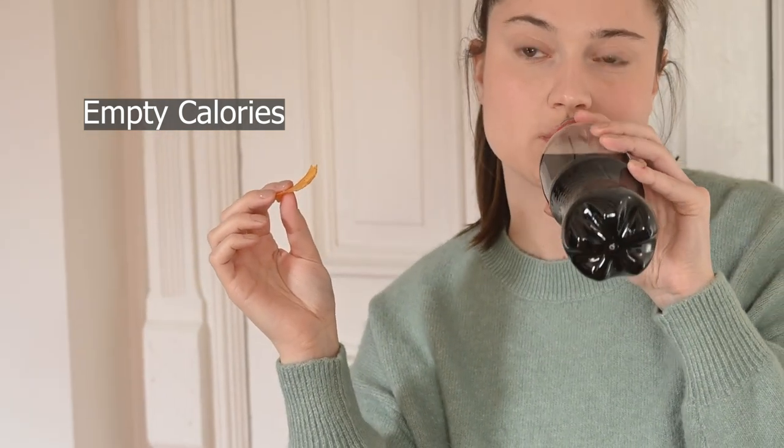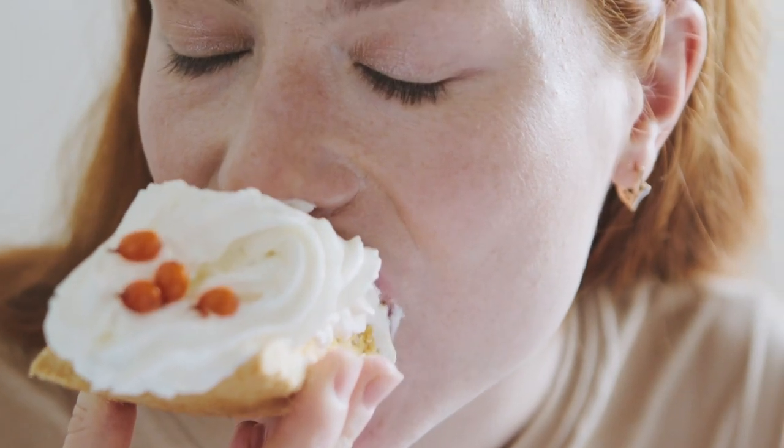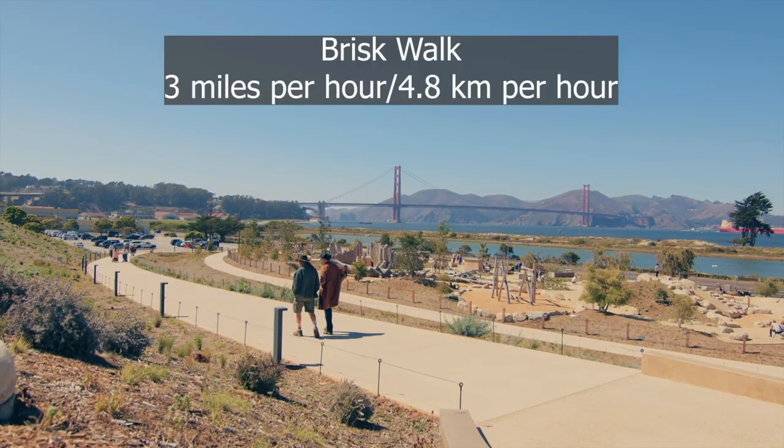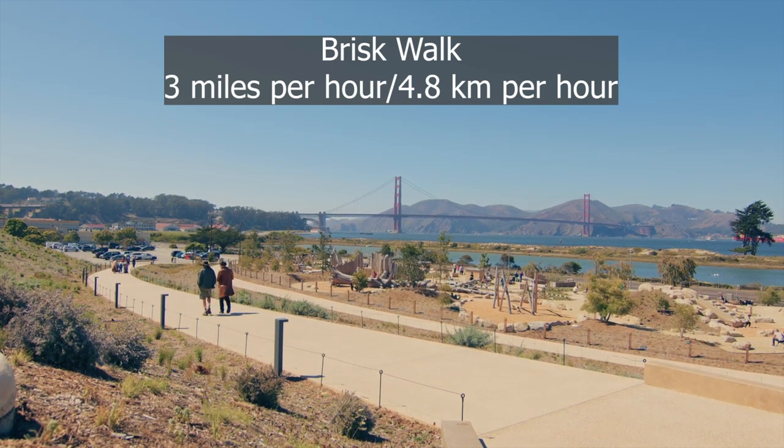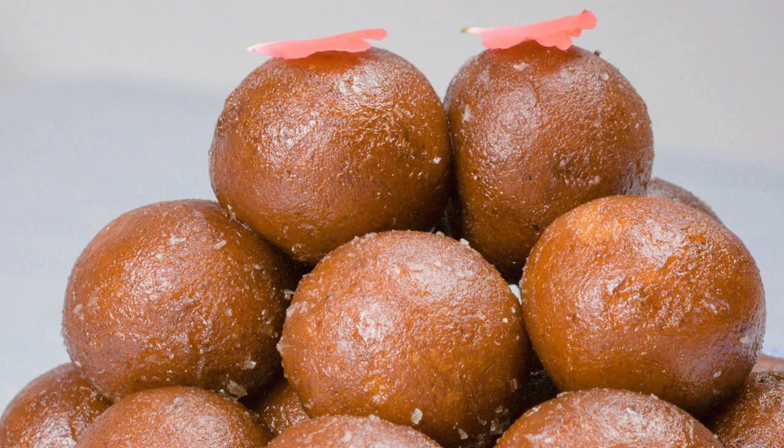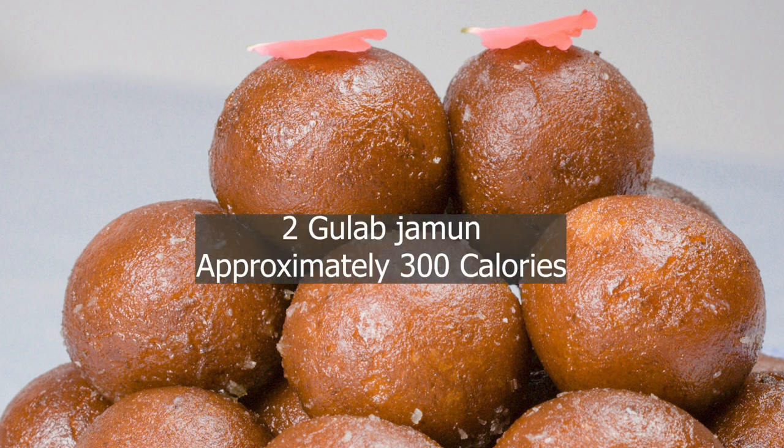Sugar contains no essential vitamins or minerals — it provides nothing of value beyond calories that cause excess weight gain. For example, if you go for a brisk walk for one hour at about 4.8 km per hour, you burn 250 calories. But if you come home and eat two gulab jamun within a minute, those contain 300 calories — and you still won't feel full afterward.